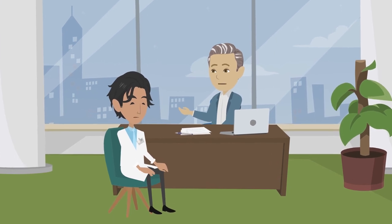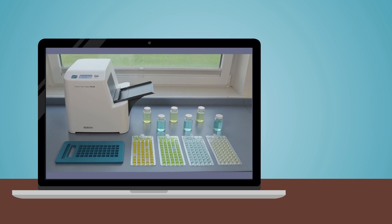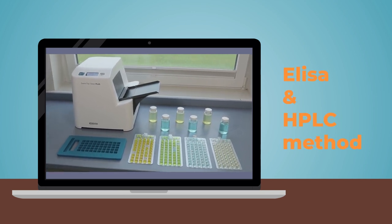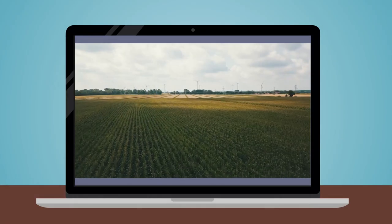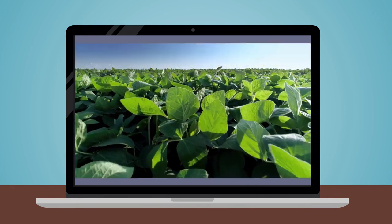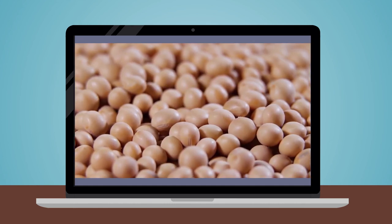Ahmet explains the preventive measures against mycotoxins. Firstly, the raw materials must be tested to identify if there are risky ones. To do so, ELISA and HPLC methods can be used. Only good quality control can tell which raw materials are the dangerous ones, and if there are any, we can decide to remove them from the diet or use them prudently.